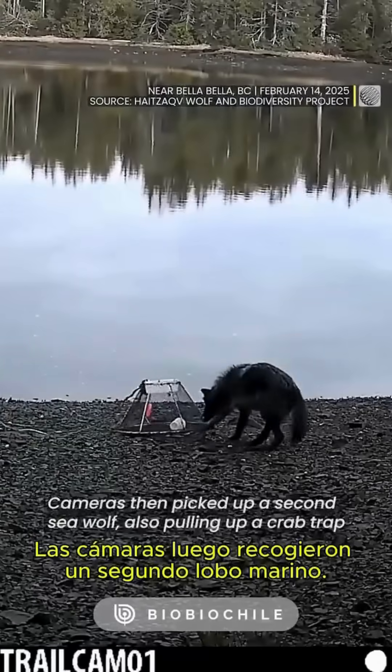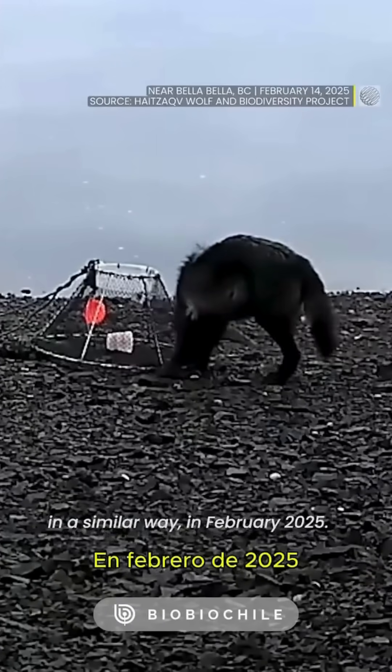Cameras then picked up a second sea wolf also pulling up a crab trap in a similar way in February 2025.